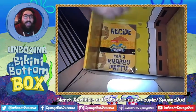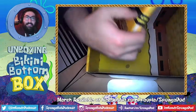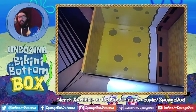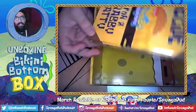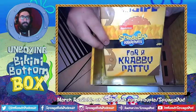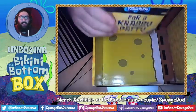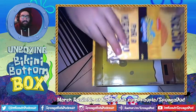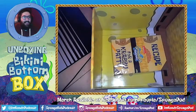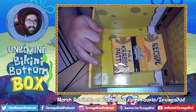Last but not least, we have 'The Recipe for a Krabby Patty' — which is actually a journal, not a real cookbook, but what a cover. You can write all of your secrets in here and then hide it in your secret box, which I can do right here. The SpongeBob design continues on the inside of the box as well — absolutely wonderful job from CultureFly.